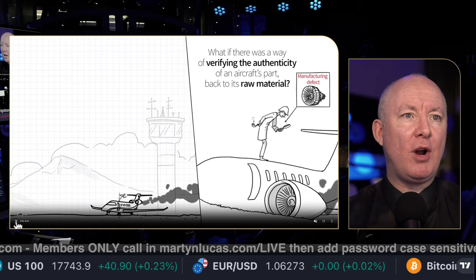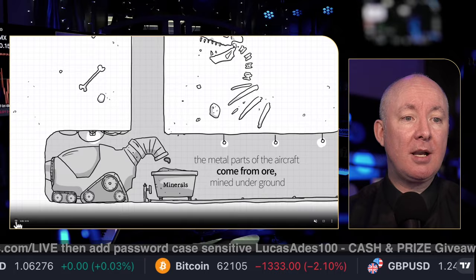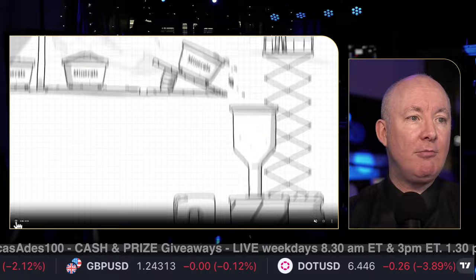Time for another stock review. What if there was a way of verifying the authenticity of an aircraft's part back to its raw material? The metal parts of the aircraft come from ore mined underground — you can see it moving along here through the chain. Security Matters technology enables a drop-in, unique and invisible solution for marking raw materials.